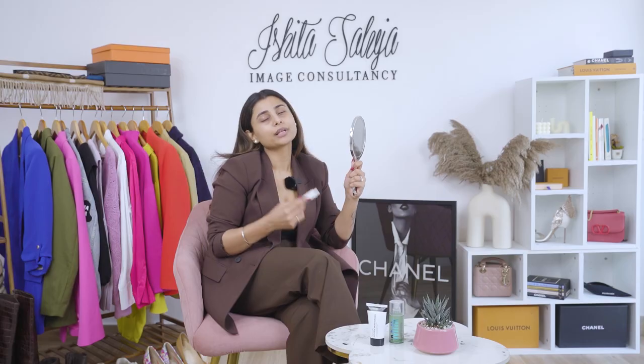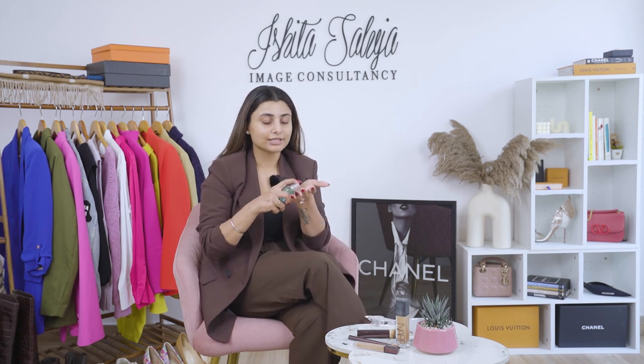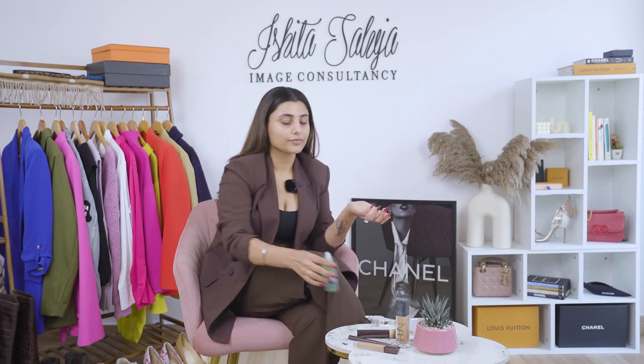I never miss hydrating my lips as well so that they don't look chapped during the day. Always keep a lip balm handy — even if you feel your lips are looking more dehydrated during the day, you can always reapply your lip balm. Next step: prime your face. Primer is very essential because it makes sure your makeup stays for longer and creates a neat surface between your makeup and your skin.